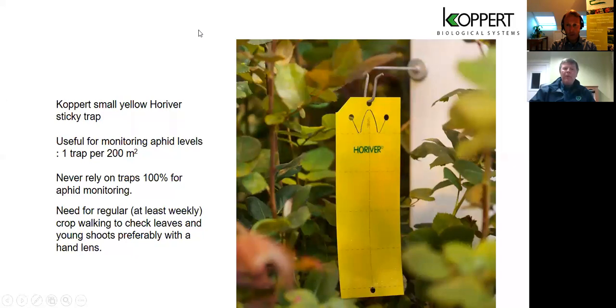For monitoring, one example is an insect trap — this is the Koppert version called the Horiver trap, in yellow. There are also blue traps, but the yellow one is used for aphids and other insects like whitefly. The recommendation is one trap every 200 square metres for monitoring, checked once a week on the same day, with a count taken. The trap has little square grids that make it easier to count. However, I would never rely on traps completely for monitoring or control of aphids.